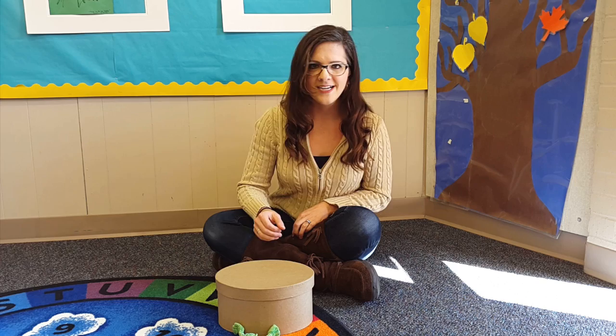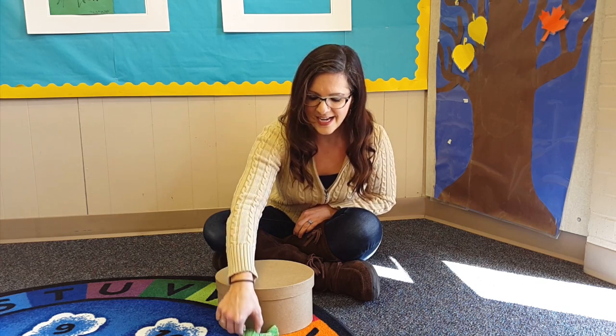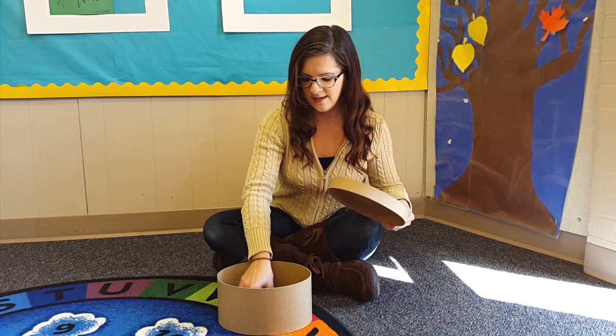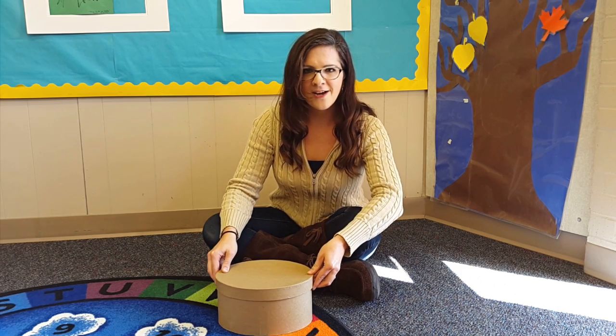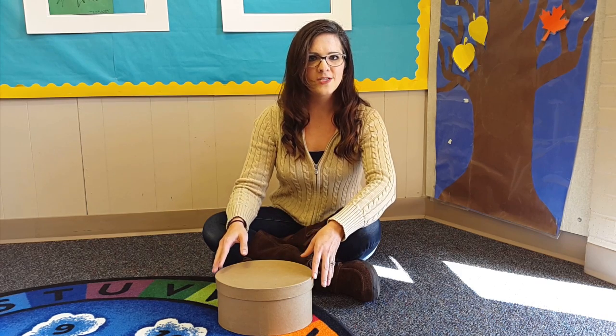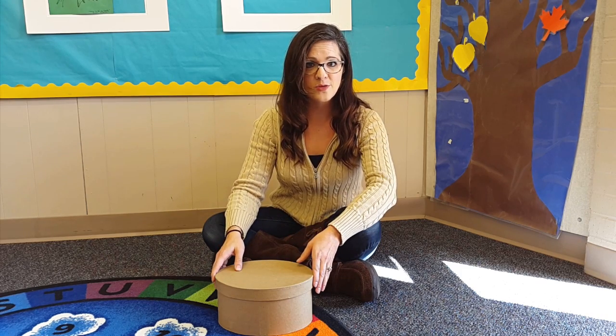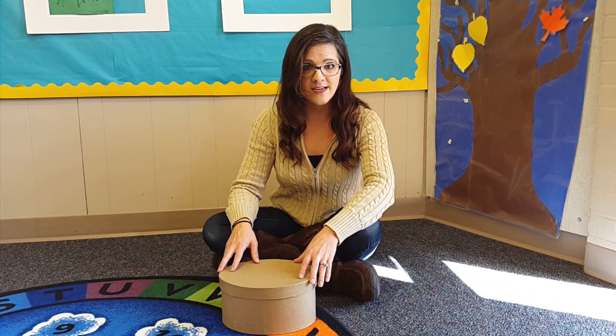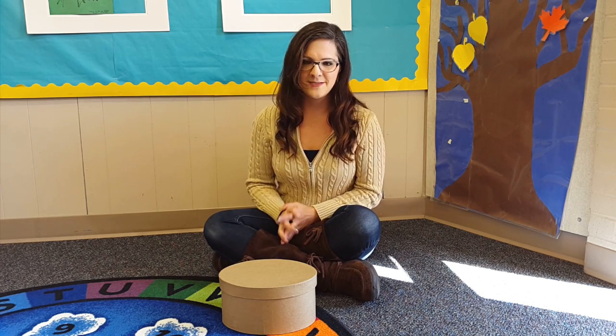Last, I like to have them take their frog and put it back inside their box, and then our activity is over. We can do this as many times as we want to practice those special prepositions — those words that tell you where something is. And that is how I like to do this.